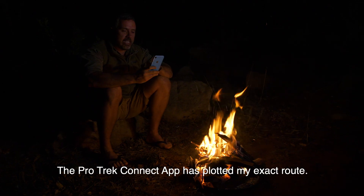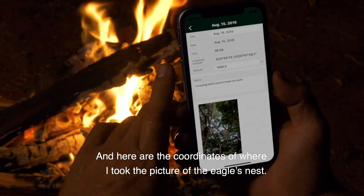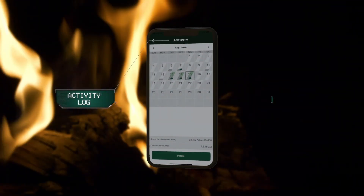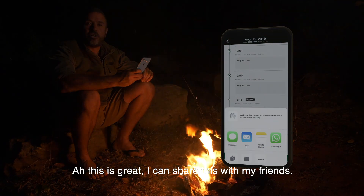The ProTrek Connect app has plotted my exact route. And here are the coordinates where I took the picture of the eagle's nest. Yeah, this is great. I can share it with all my friends.